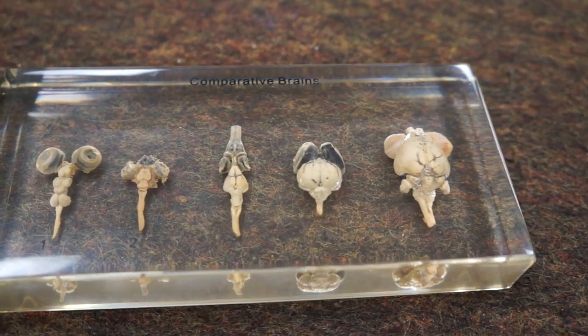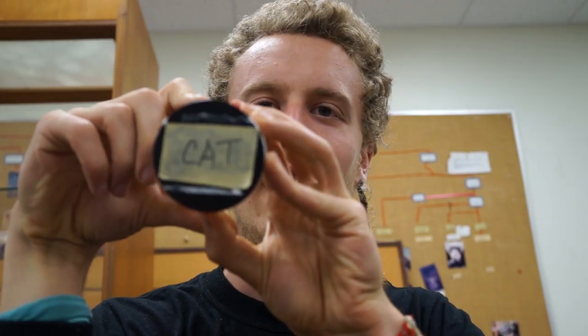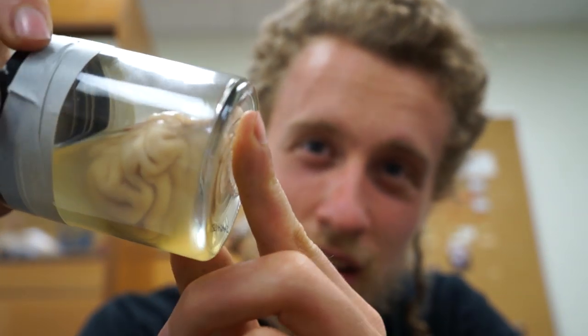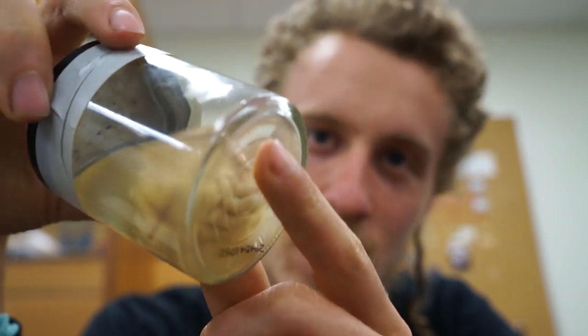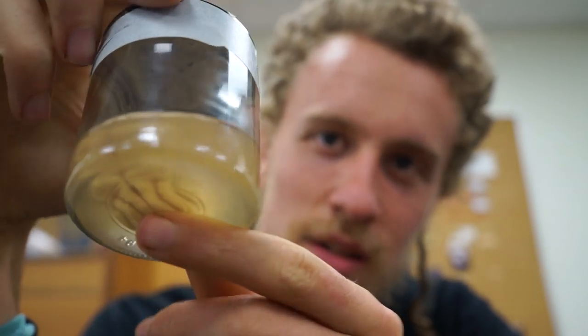Eyeballs are particularly notable. So here we've got a cat brain — the brain of a cat. Look at that brain in a jar. The cat brain looks kind of like a human brain, just smaller. It's got similar folds.